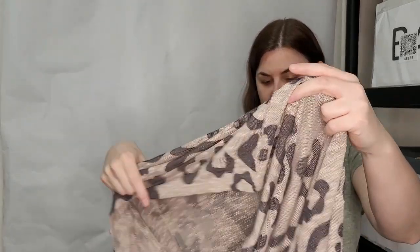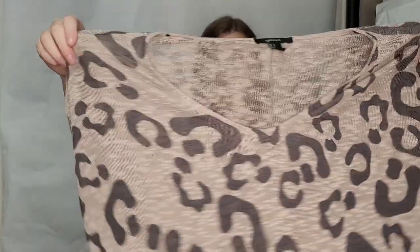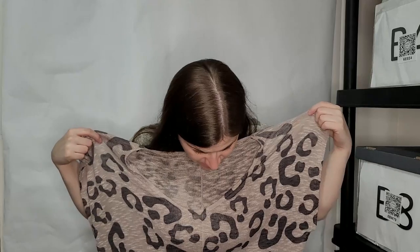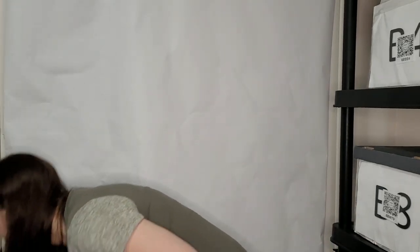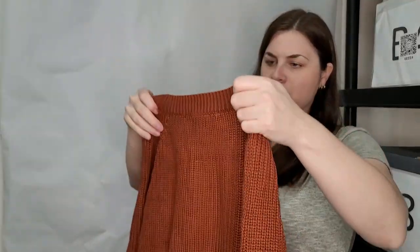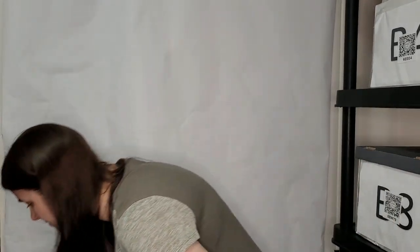It's a very lightweight animal print sweater top — Forever 21, size small, oversized. Very nice, cute. And this is a burnt orange pullover sweater, also size small from Forever 21 — just a crop sweater. Really love that color. Cable knit, all the jazz.